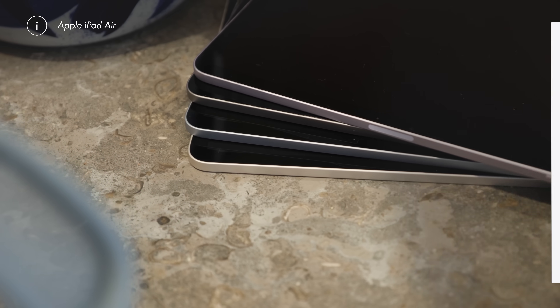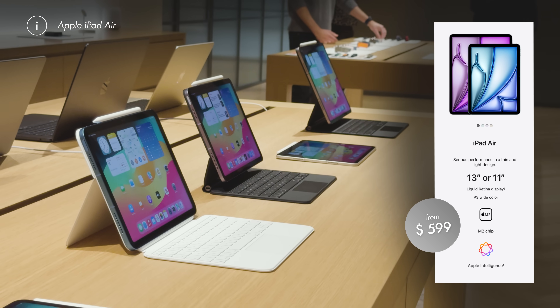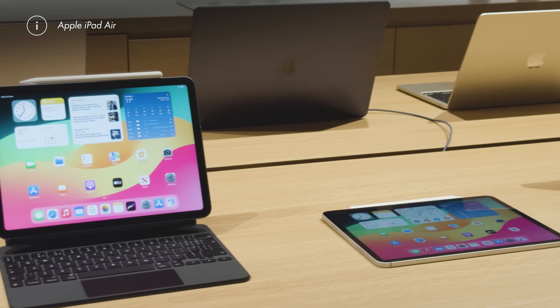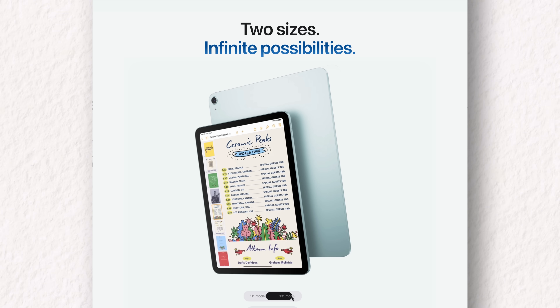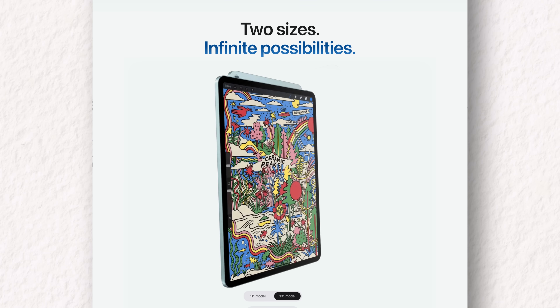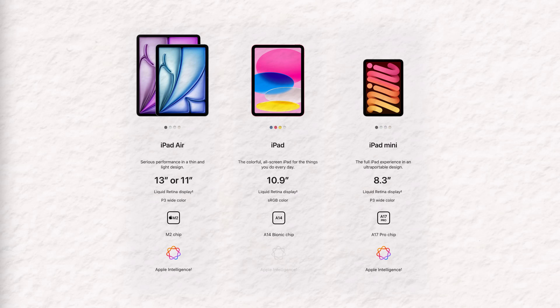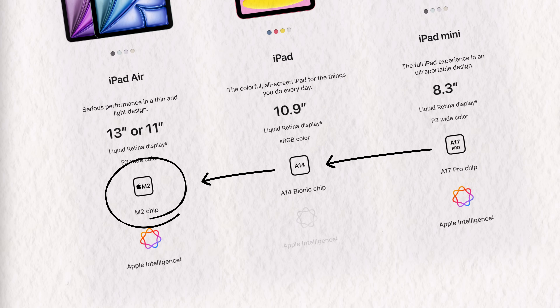The iPad Air from $599 offers probably the best value and bang for your buck for most users. Its M2 chip powers more serious creative work, multitasking, and Apple Intelligence features more effectively. I would say choose the more portable 11 inch unless you specifically need a 12 inch screen. It combines the best of the previous two options and adds a bit more — notably bumping up from that A17 Pro or A14 chip to the much more powerful M series.